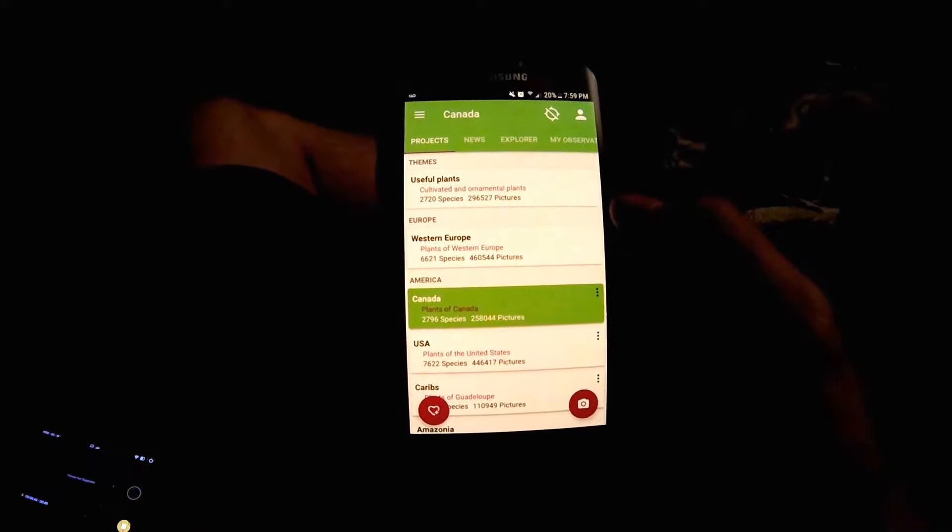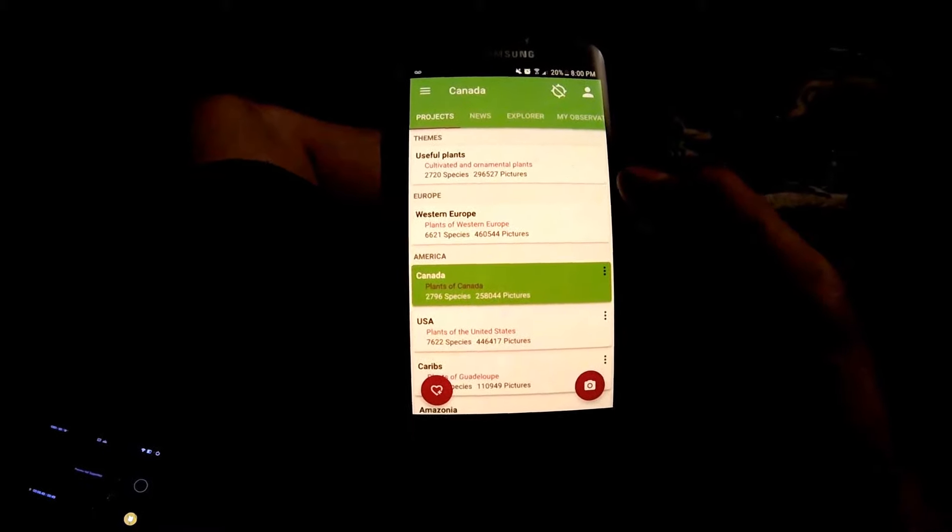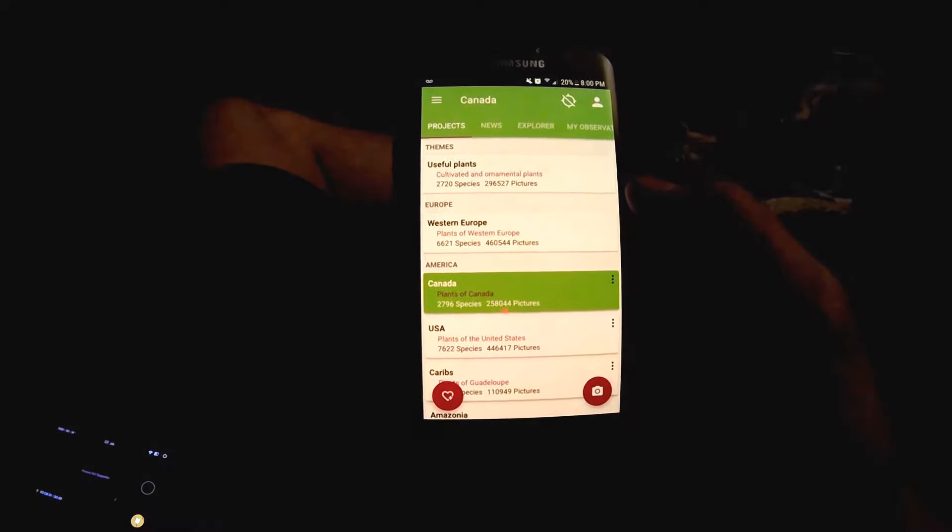Great little app — love the concept. It'll definitely help a lot with your plant ID and speed things up, especially for those who are teaching themselves and don't have the help of an instructor at the moment.